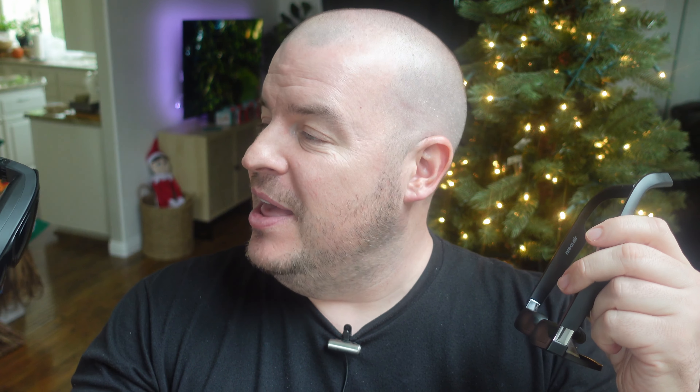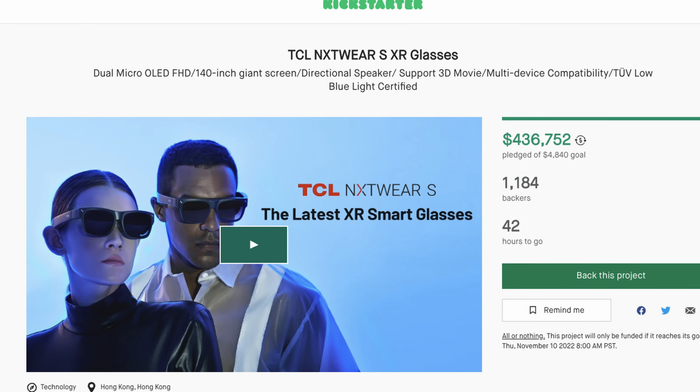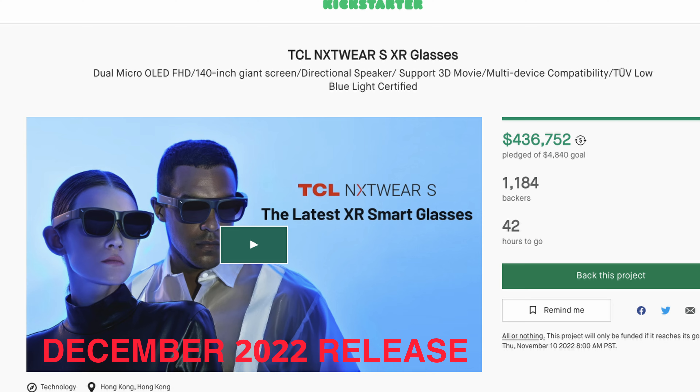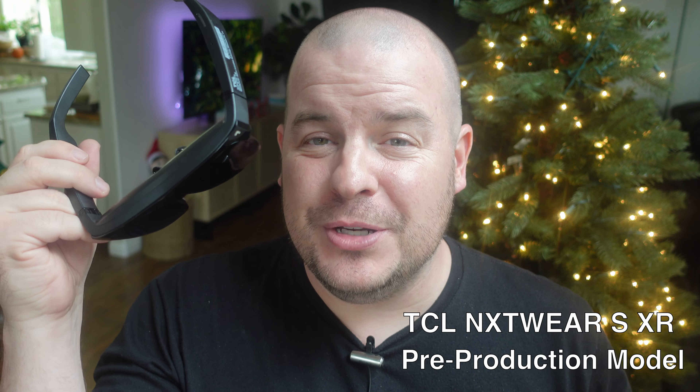Both of them are also very very similar. One of the big differences is that the TCL ones are on Kickstarter right now so they're not fully out — you can buy them but won't get them for a little bit. The Nreal Airs are already out; you can buy them on Amazon. I'll link both below. The ones I have are a production model so the software and final look might change ever so slightly, but I wanted to tell you which ones I thought were better in certain ways and which is the better buy overall.